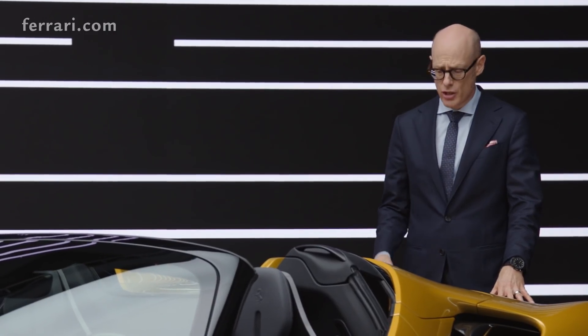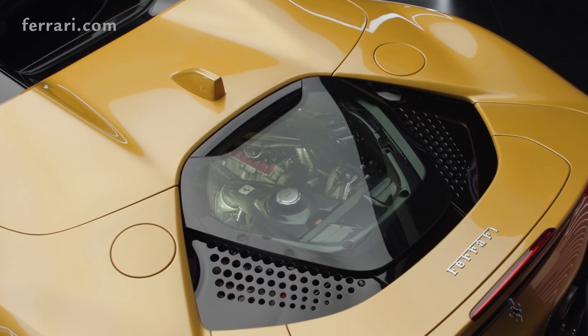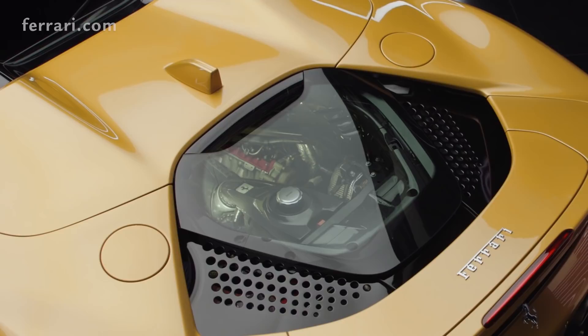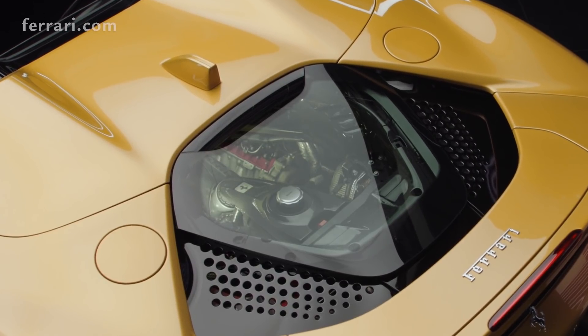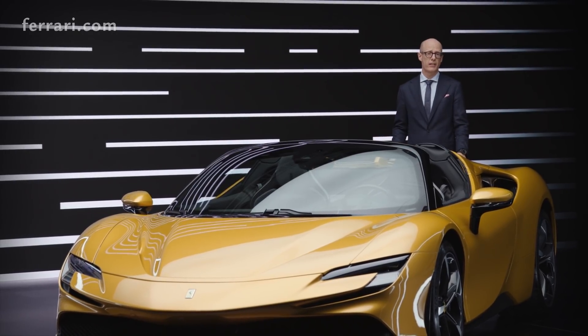Let's talk about the engine. The engine is the soul of a Ferrari — that's what Enzo Ferrari said — and that was the reason why we decided to celebrate this beautiful piece of engineering even more than normally, also on the Spyder version.